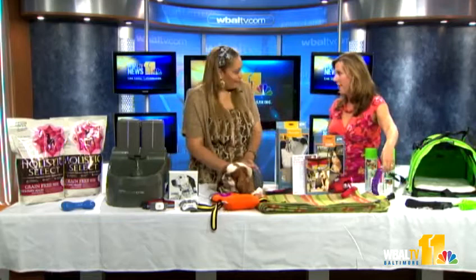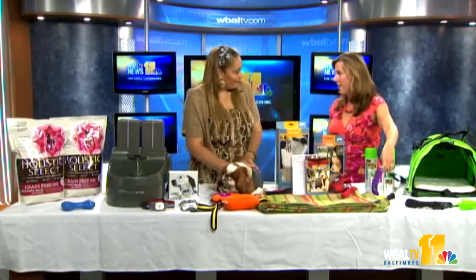Roan, what a good guest you are! Charlotte, thank you so much. Thank you so much for having me. You can get more information on all of these products at Charlotte's website, www.charlottereed.com. Say bye, Baltimore! Bye bye, have a good Saturday.